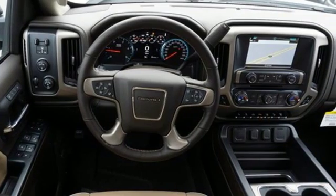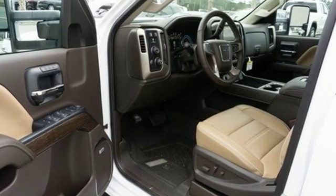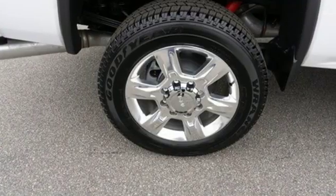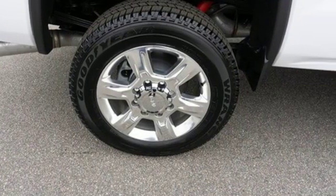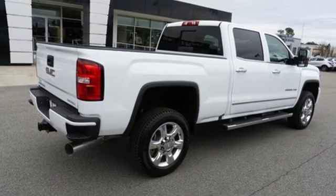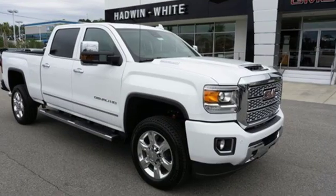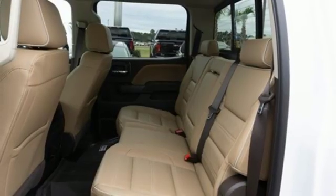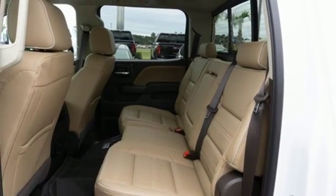It comes with all the amenities you need: Bluetooth streaming audio, power heated mirrors, front heated and ventilated leather bucket seats, configurable instrument gauges, remote engine start smart device, dual zone climate control, Vortec engine, trailer brake controller, electronic shift on the fly, and automatic transmission.